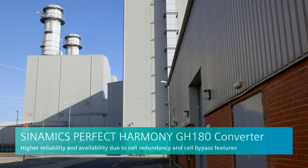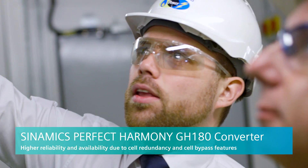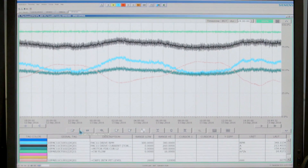The Perfect Harmony design was exactly what a power station is looking for, because it had multiple levels of redundancy built in. In terms of being reliable and always being available, we knew that this solution was best suited to our application.